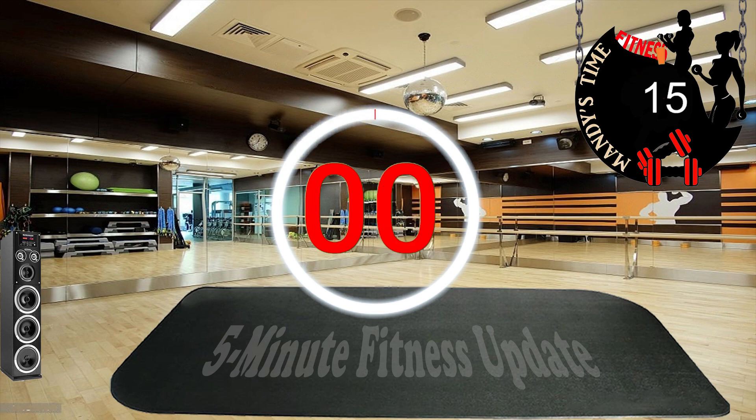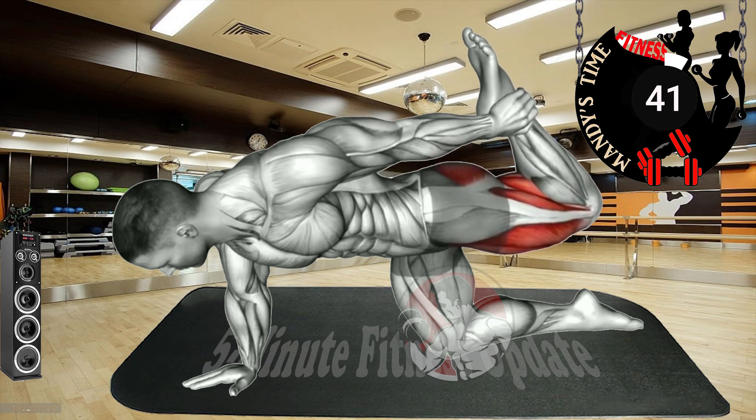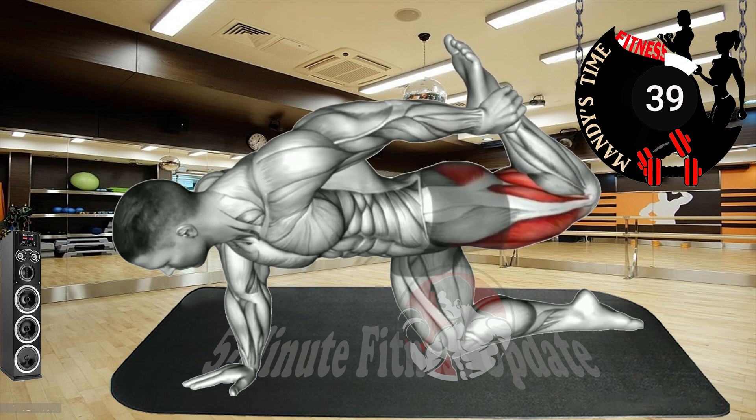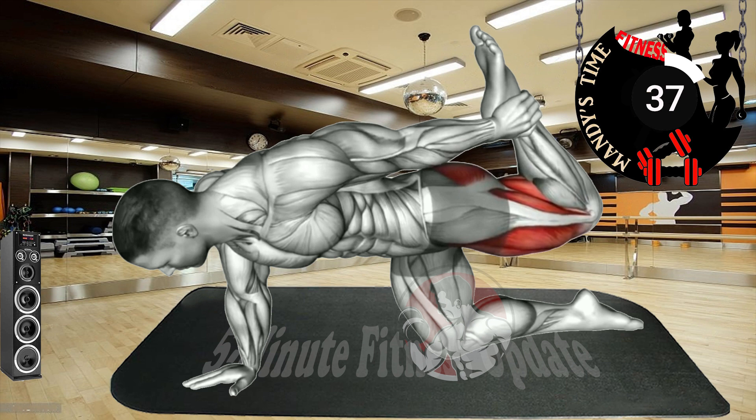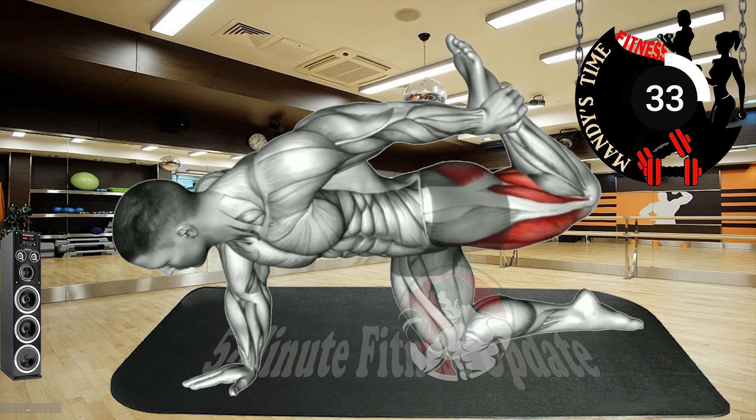Next exercise. Whether you want rounder hips or flatter hips, you'll find many of these exercises help.